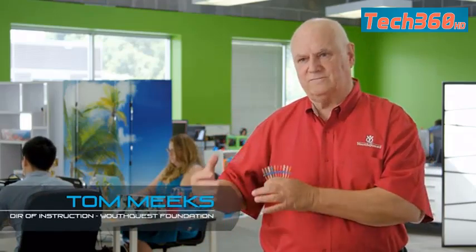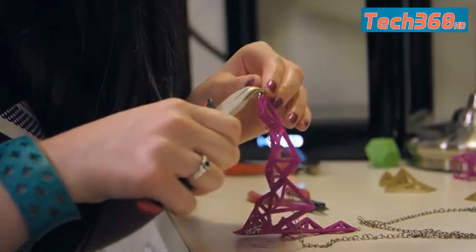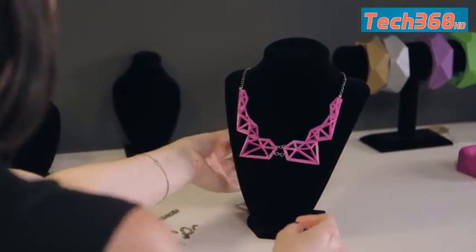With 3D printing, I have right on my desk — or my granddaughters have right on their desk — if they get an idea, they can try to make that idea on a 3D printer right there. They can turn their ideas into reality. This I didn't have when I was a kid.